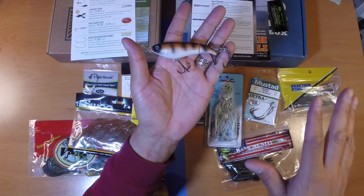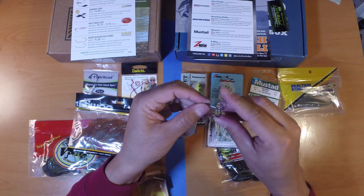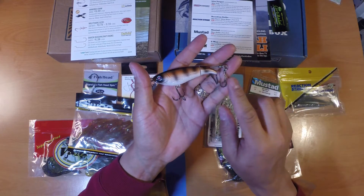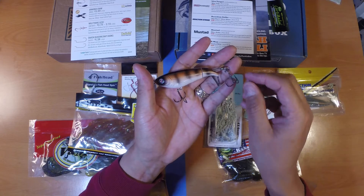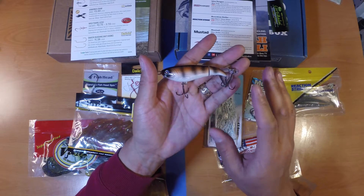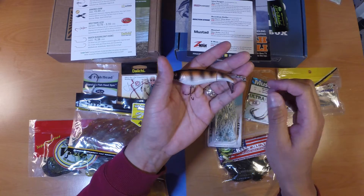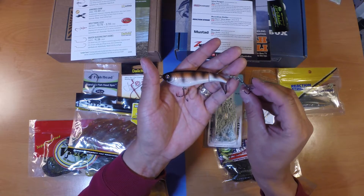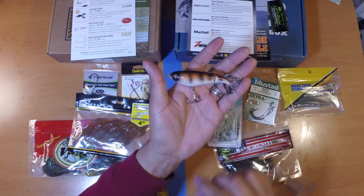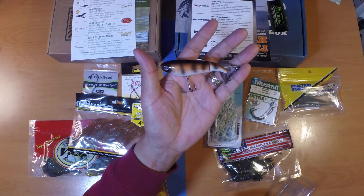I'll probably wait another week or two for the water around me to warm up before throwing topwaters. One thing to be careful about with treble hooks on topwaters is that you tend to catch some pretty large fish. I may change these hooks out for heavier duty ones because the last thing you want is a big fish bending the hooks out and losing the fish. The MSRP for this River to Sea Whopper Plopper 90 is $13.64.